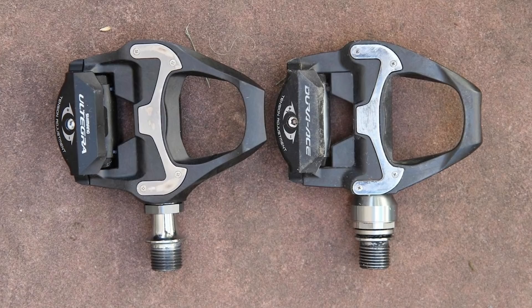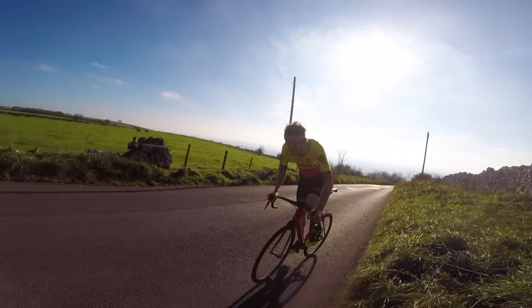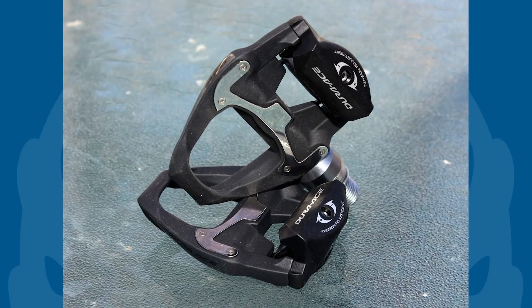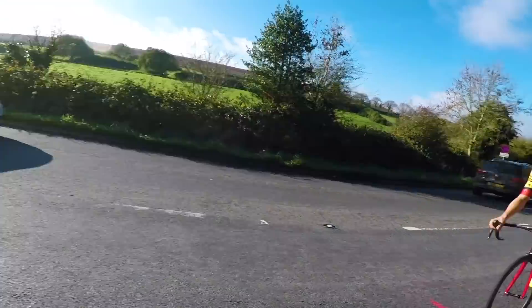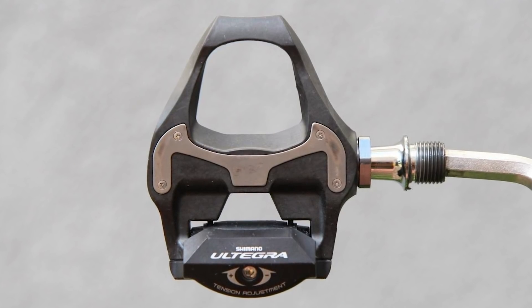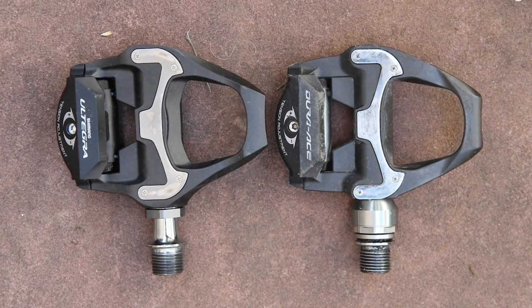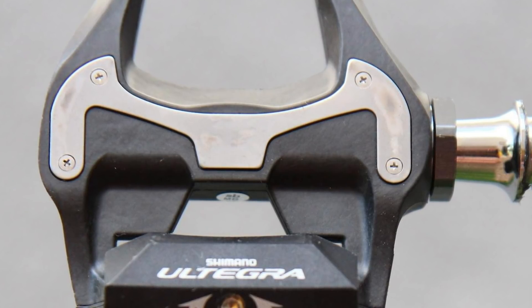Nearly every rider has a favourite set of clipless pedals, and without a doubt mine are Shimano, which I've used for around ten years now. My current favourites are a well-worn set of Dura-Ace pedals which I bought way back in 2015, and despite trying a few different sets on and off over the last few years, I keep coming back to those Shimanos. The pedal platform is nice and wide, they feel really stable, and they have remained absolutely play-free for the last four years. Coupled with the cleats which are easy to walk in and come in a variety of float options, they are a product I don't see myself changing from any time soon.